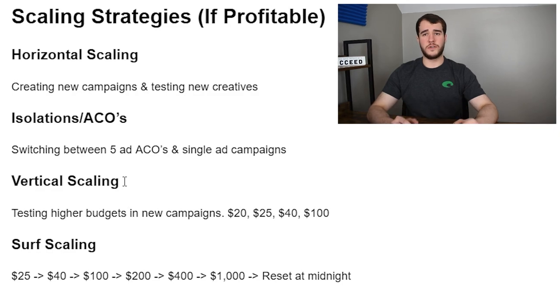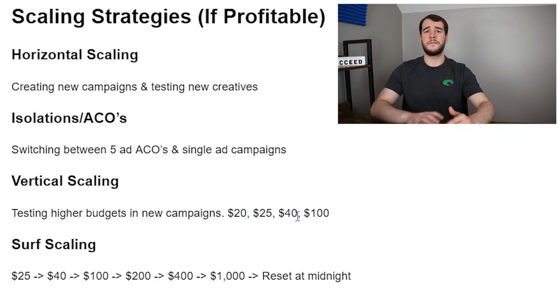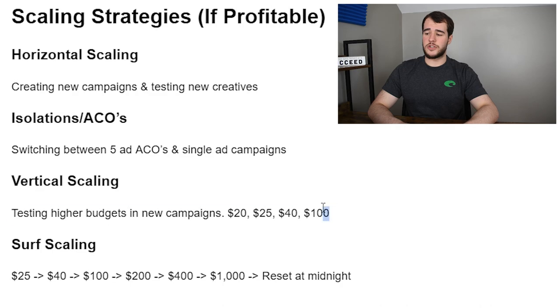ACOs are great because they optimize really well and are very consistent. What you can do is teeter-totter between an ACO campaign and an isolation campaign — if you start with an isolation, make an ACO based on the creative working in the isolation; if you start with an ACO, make an isolation based on the top-performing ad in the ACO. In my personal experience, this is one of the best ways to scale horizontally before going vertical. I've scaled pretty damn high — talking $3,000-$5,000 a day — with just $40 daily budgets.